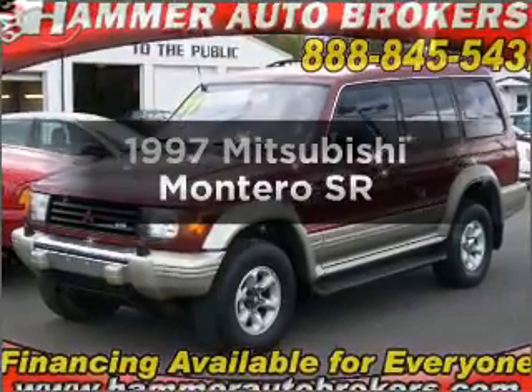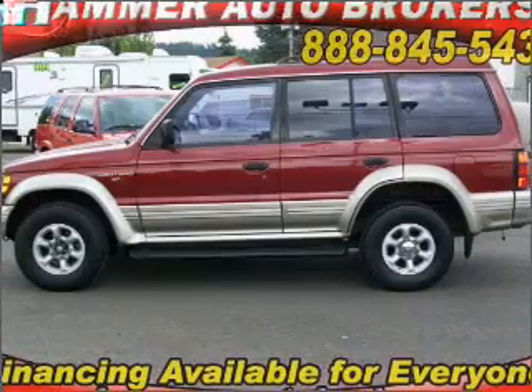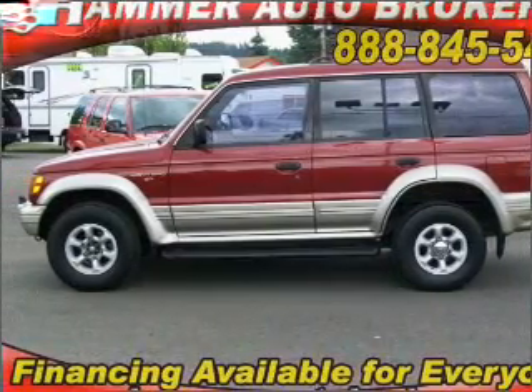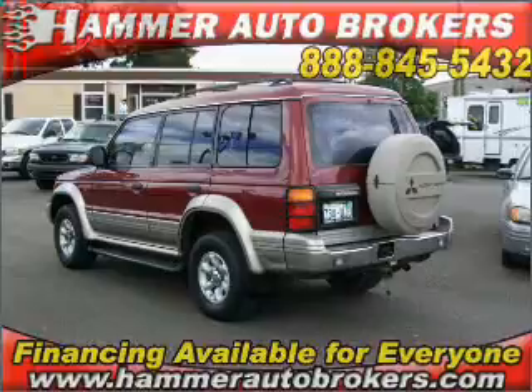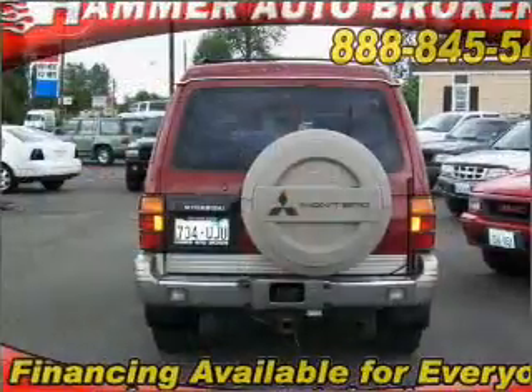If you're looking for a first-rate auto, this one could be yours today. With a reliable six-cylinder engine connected to a smooth-shifting automatic transmission, stand out from the crowd with premium wheels. Heated seats offer comfort in cold weather, and the sunroof lets fresh air in.